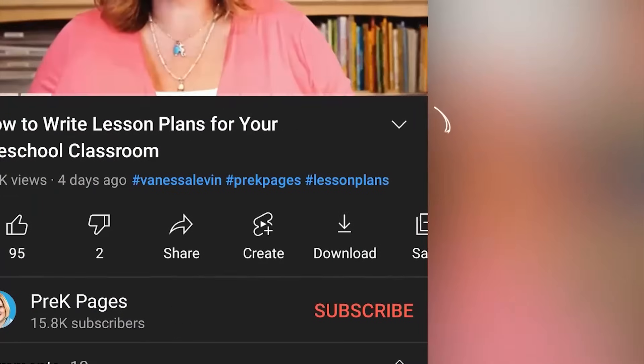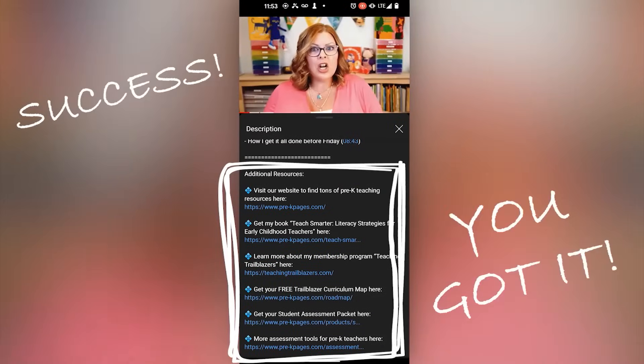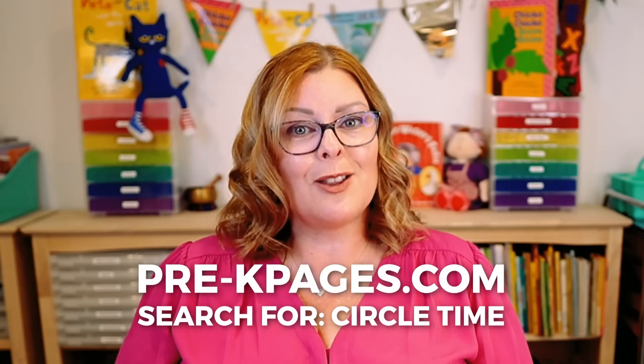That's the perfect circle time recipe. It's going to look different in everyone's classroom because we all have different songs, different books, and different ways of doing things — but that's the general gist of a successful circle time. If you want more information about circle time — how it works, what to look for, songs to sing — we'll have blog posts in the show notes. If you're watching on YouTube, click below the video. If you're listening, go to pre-k pages dot com and type in circle time. Until next time, I'm Vanessa Levin. Onward and upward.